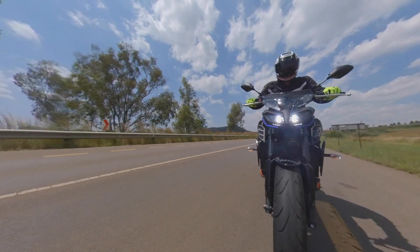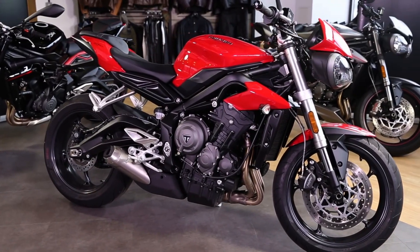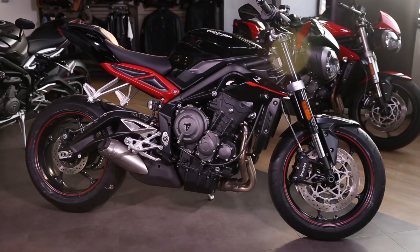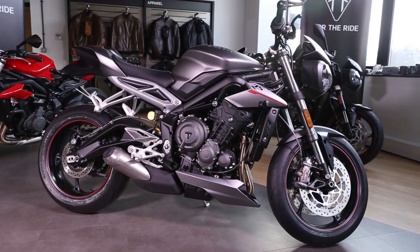Before I get to the price, what would you say is the natural competition? The first thing that pops to mind is another triple that's naked — and that's the Triumph, the 675 Street Triple. But that's technically a smaller, sportier motorbike, more of a proper sport bike — and consequently much more expensive. The latest ones have just come into South Africa; you're looking at around 200-ish.